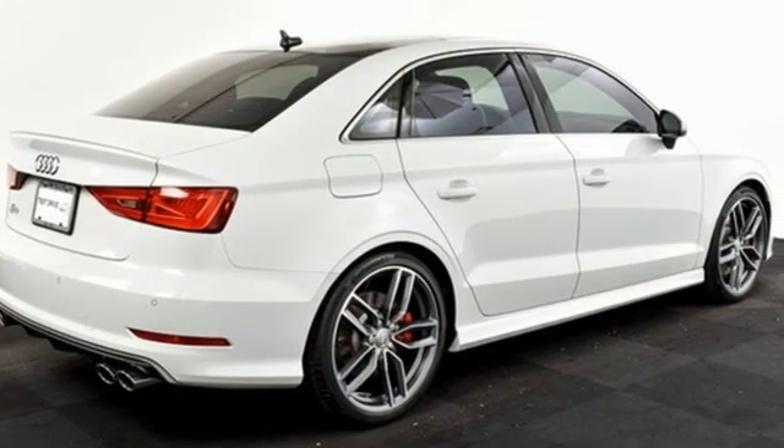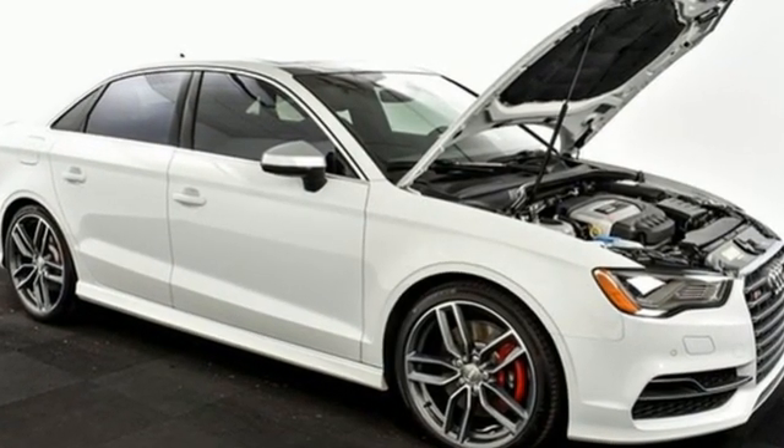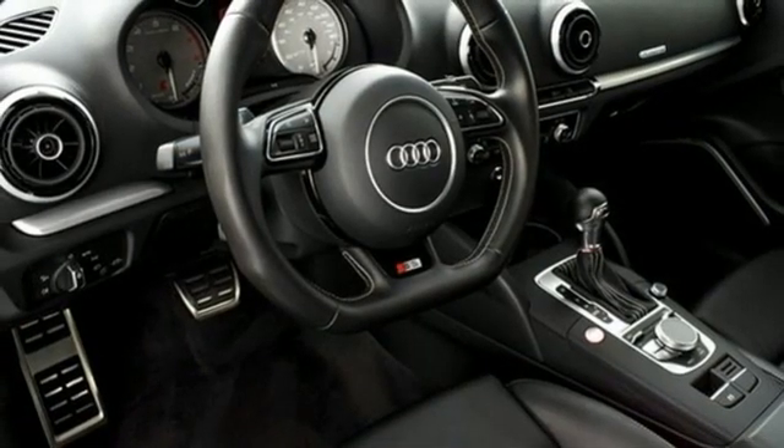Motor Trend explains the grip and go nature lets you throw the car just about as hard as you'd like at a corner and come out the other side smelling like a rose. Audi forges sophistication and performance into each iconic vehicle.